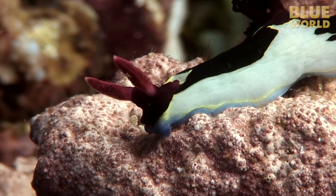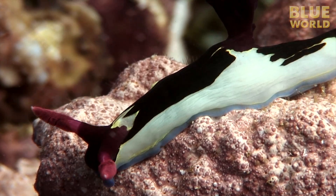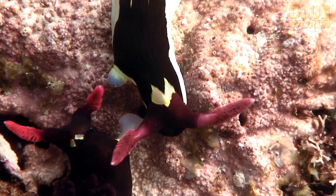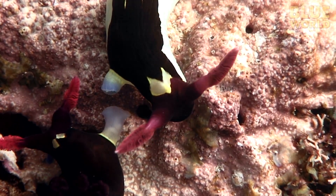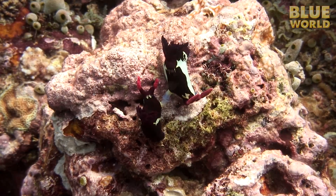Unfortunately, nudibranchs are not the fastest animals on the reef, and they are somewhat rare too. Finding a mate under such circumstances can be challenging. So nudibranchs are hermaphrodites, meaning each individual has both male and female organs. When any two nudibranchs of the same species meet up, they are always compatible because they are both male and female.